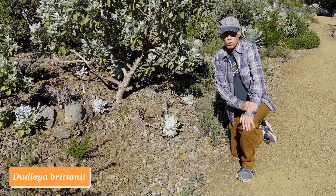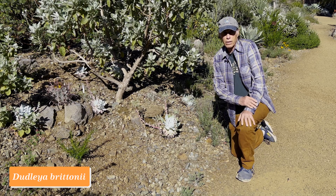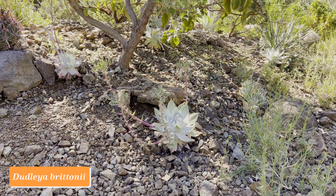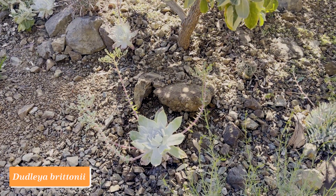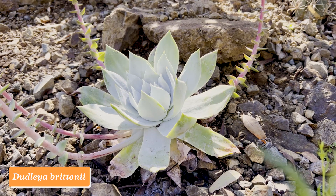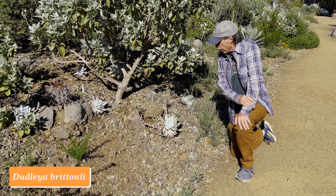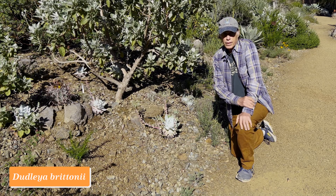California and Baja California are well known for their many species of Dudleya. This one is Dudleya brittonii, from near Tijuana in Baja California, but species of Dudleya are found all up and down California as well. Dudleyas are members of the family Crassulaceae, the stonecrop family. They often have powdery white rosettes like this, but some have green leaves. Dudleya brittonii is relatively easy to grow in cultivation. This one has reddish stalks and pale yellow flowers, makes multiple stalks, and really does very well in a garden setting. Dudleya brittonii.